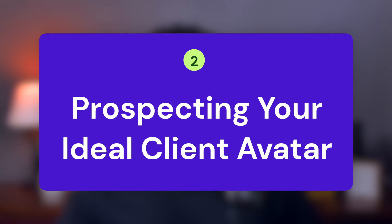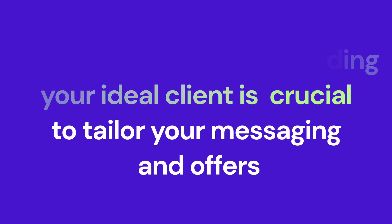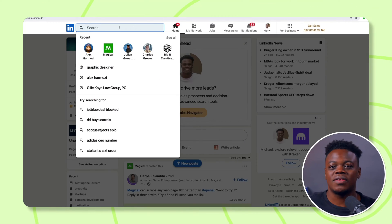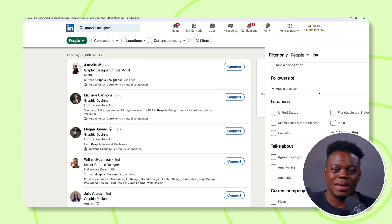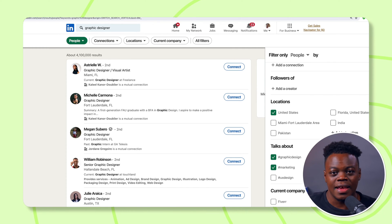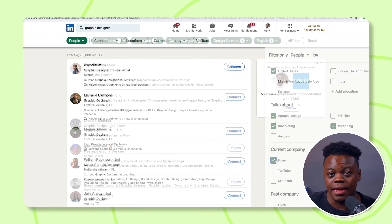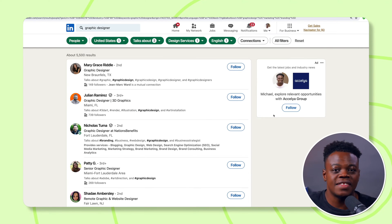Moving on to a vital step: prospecting your ideal client avatar. This is where the groundwork for a successful lead generation campaign is laid — it's all about precision targeting. Identifying and understanding your ideal client is crucial, as it allows you to tailor your messaging and offers to meet their specific needs and pain points. Imagine crafting a blueprint of the person most likely to need your services: consider their industry, geographical location, schools they've attended, and their current company. Use LinkedIn's search function and its robust filters to hone in on those who align with your ideal client profile. Human insight is unbeatable here — your intuition and business acumen are key to setting the right search parameters. The most resonant connections are built on genuine understanding, and this approach is about finding the best leads who could truly benefit from your expertise and converting them into long-lasting relationships.